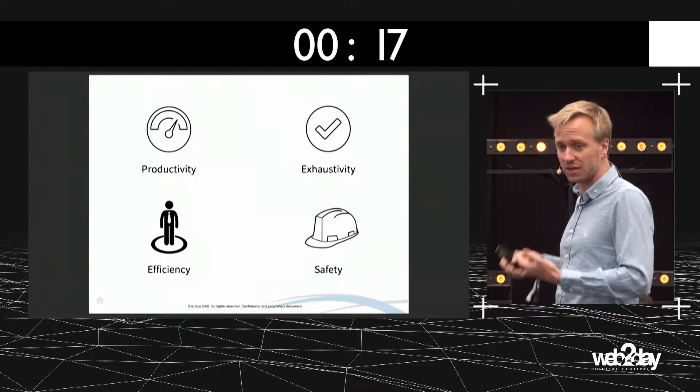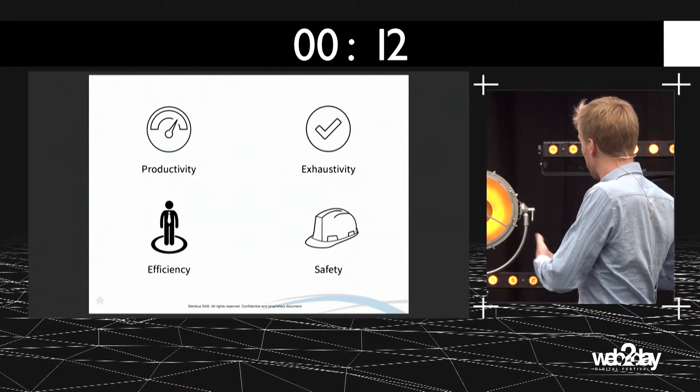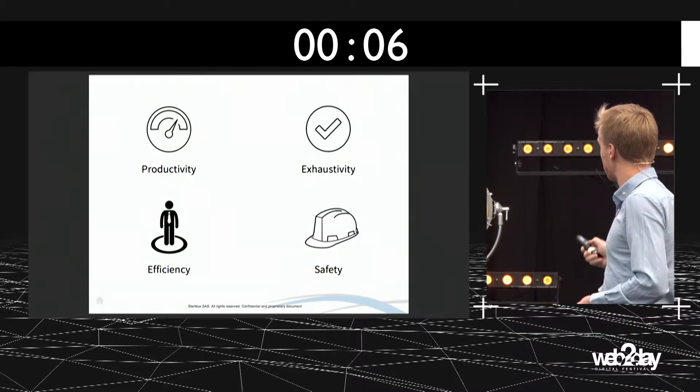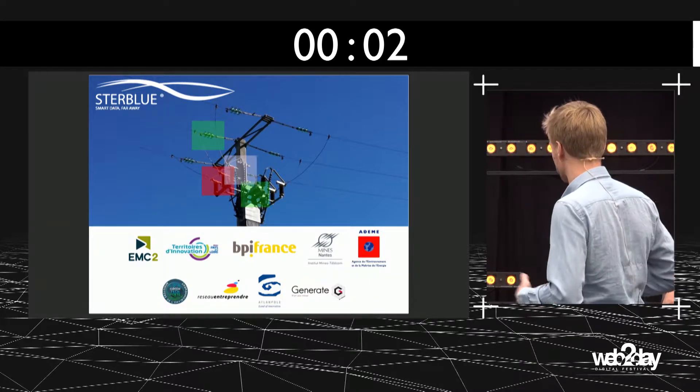And finally, safety — safety for the drones, for the people, and for the industrial infrastructures, due to automation. Thank you very much for your attention, and I'm all yours for any questions.